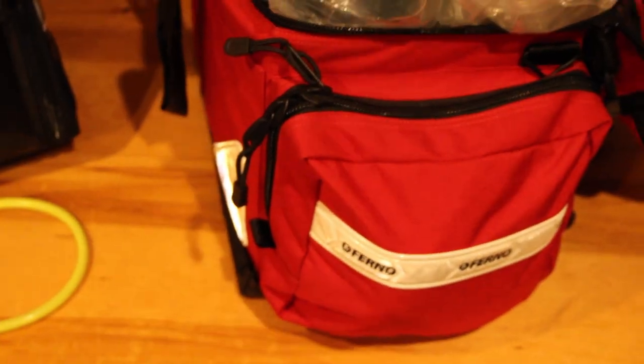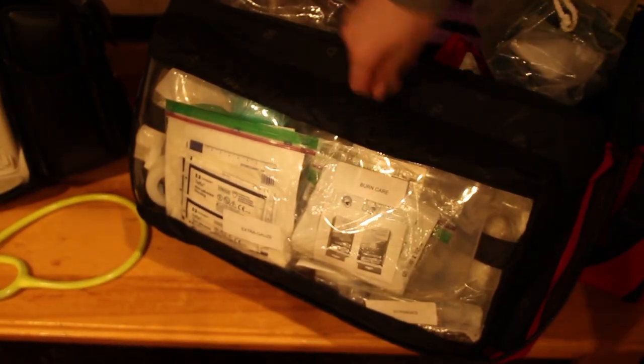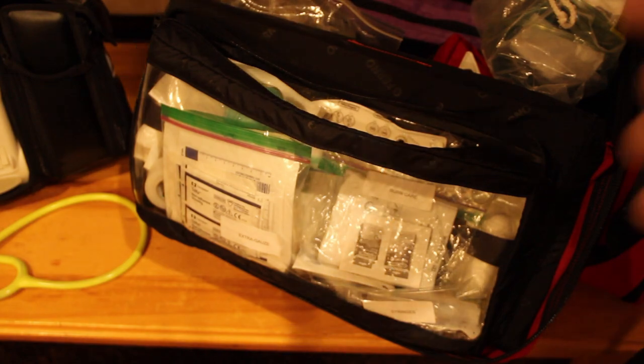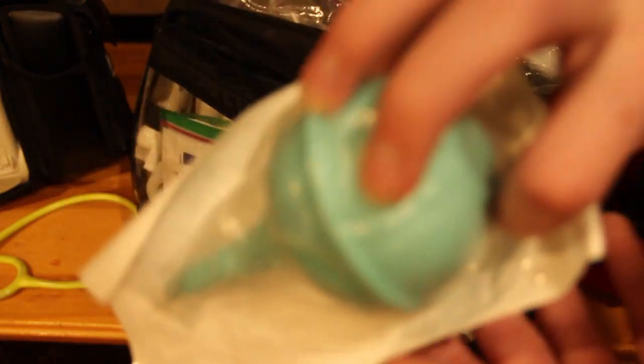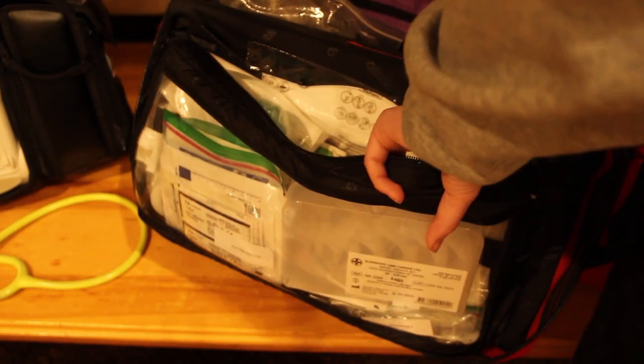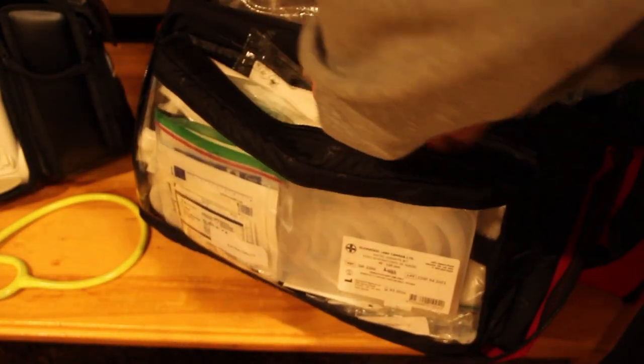Moving to the top compartment: I've got burn dressings, and here's the case of OPAs I mentioned — eight OPAs ranging from size 40 to 110. I've also got a bulb syringe, extra non-adherent gauze dressings, triangular bandages, a couple of N95 masks, a pair of Kelly forceps or Kelly clamps, more tape, and some 5cc and 10cc syringes.